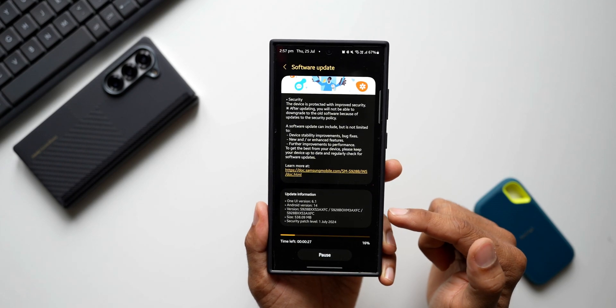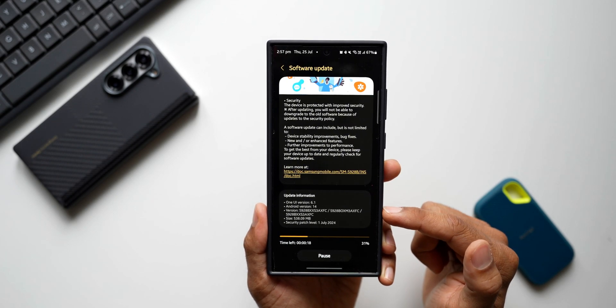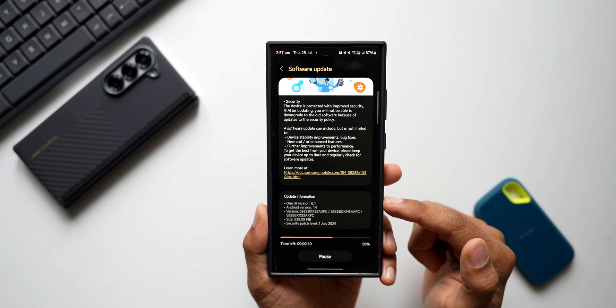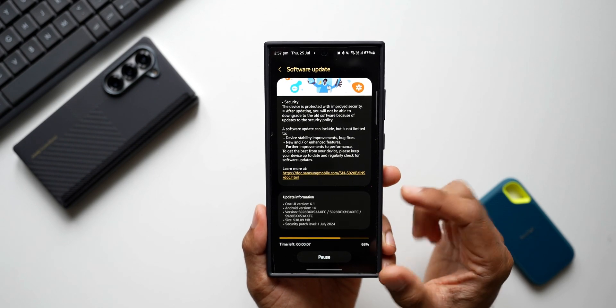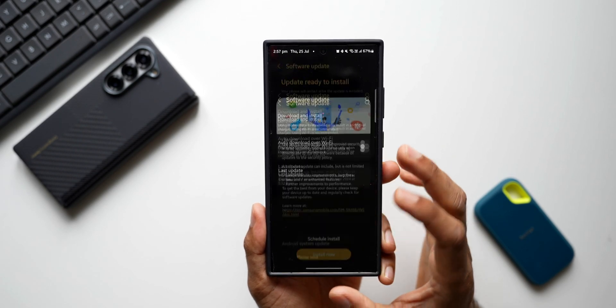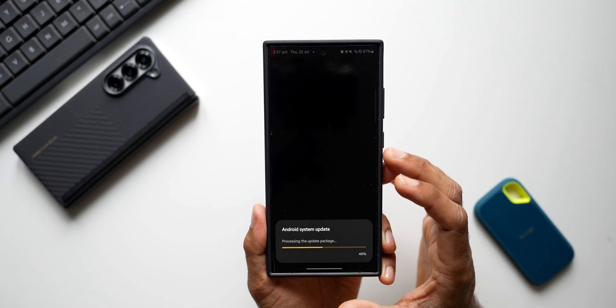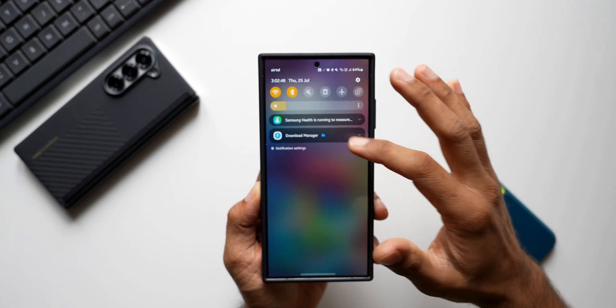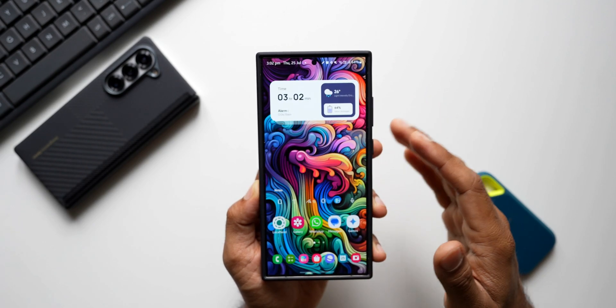Let me tap on Download and Install. This will get downloaded in a few seconds, then I'll install it and we'll see if there are any new changes. I'll also talk about the battery performance on this device. The phone has been updated — let's open the quick panel and see if there is any lag. Nothing as such.